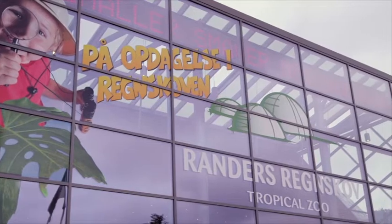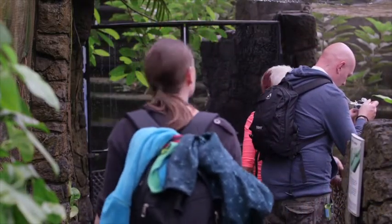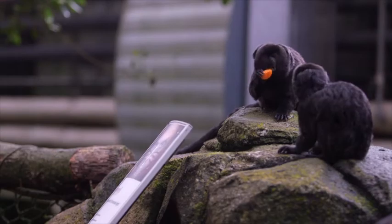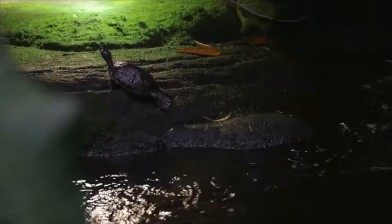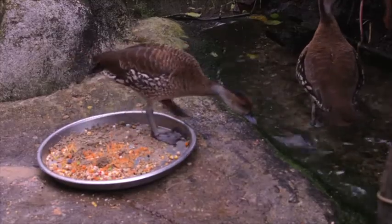Danfoss Randers Rainforest. Danfoss VLT Hivac Drives help Randers Rainforest achieve more than just reducing the Danish theme park's energy consumption. They also free up a whole year's manpower compared to manually operating the valves used in the water cleaning processes, all with the goal of securing a healthy living environment for the park's water animals.